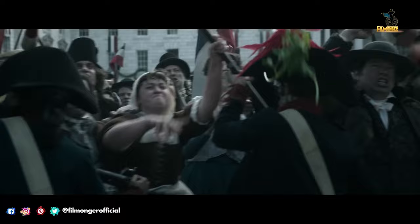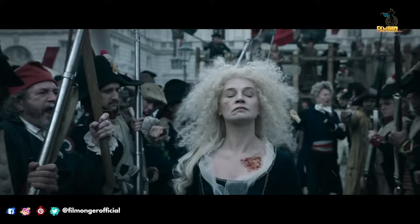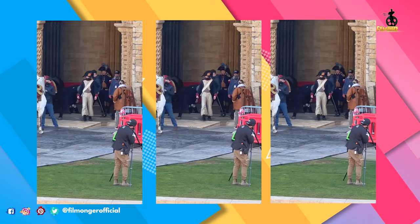Many fans are extremely excited to see another historical film being released in theaters. This next one is a spectacle-filled action epic that details the checkered rise and fall of the iconic French empire — Napoleon Bonaparte, played by Oscar winner Joaquin Phoenix.